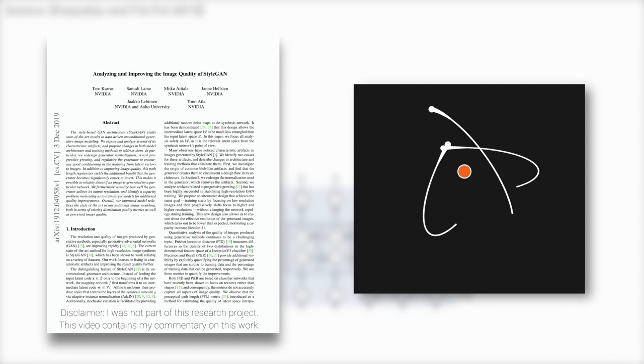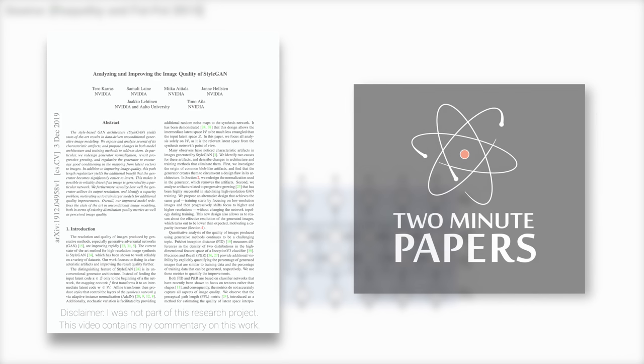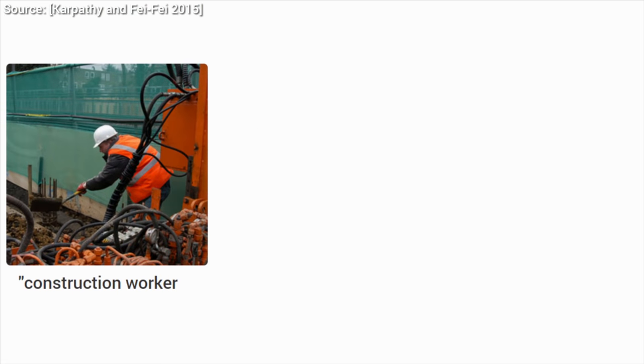Dear Fellow Scholars, this is Two Minute Papers with Károly Zsolnai-Fehér. Neural network-based learning algorithms are on the rise these days, and even though it is common knowledge that they are capable of image classification — looking at an image and saying whether it depicts a dog or a cat — nowadays, they can do much, much more.